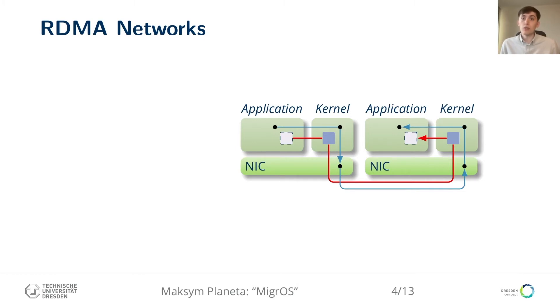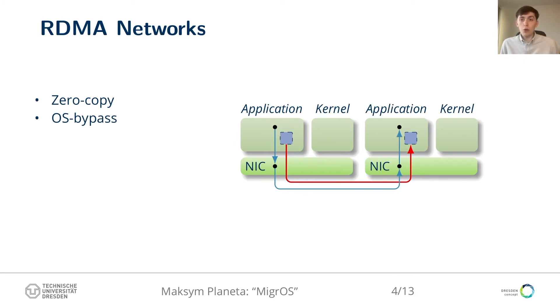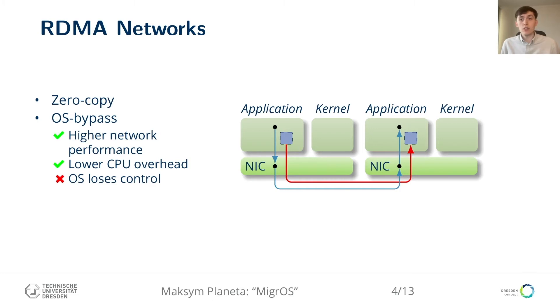Two ways RDMA networks improve performance: first is zero copy — instead of managing two buffers per message, the RDMA API obliges the application to use NIC-accessible memory from the beginning. Second is OS bypass — instead of going through the kernel, the application triggers the NIC directly. OS bypass takes away work from the CPU and improves overall performance, but it also forces a complex programming interface on the application developer and, most importantly, deprives the OS of its traditional role as an entity that controls, allocates, and schedules all system resources — a role especially important in virtualized and multi-tenant environments.